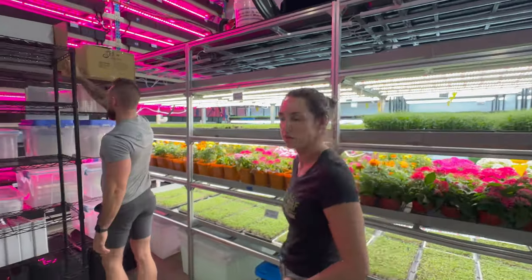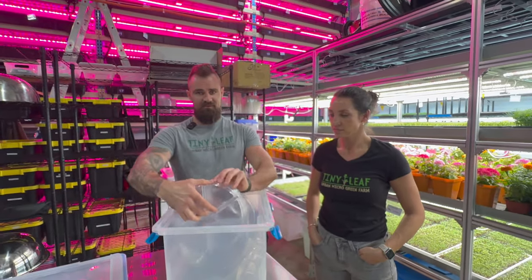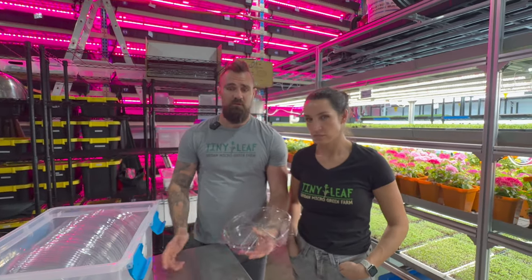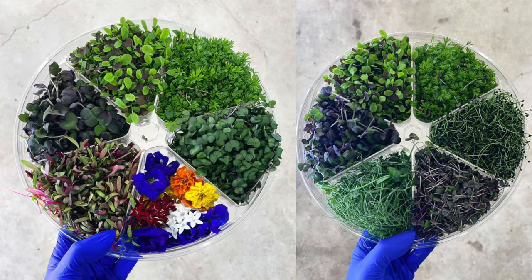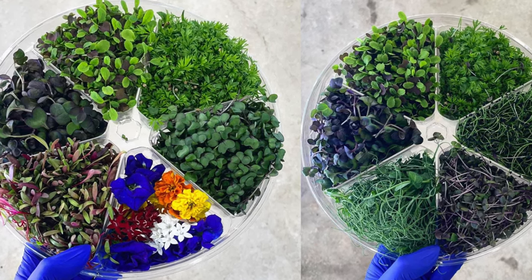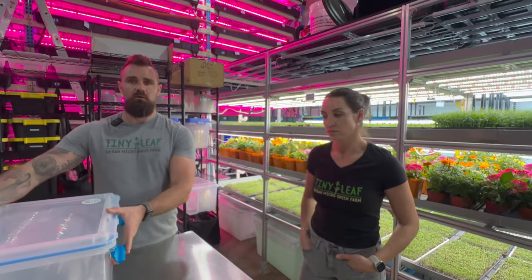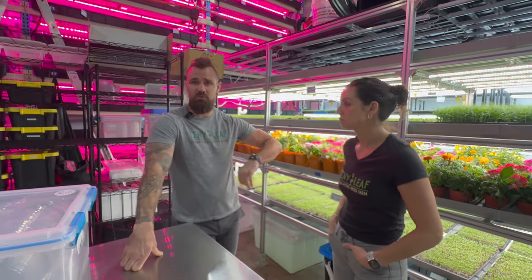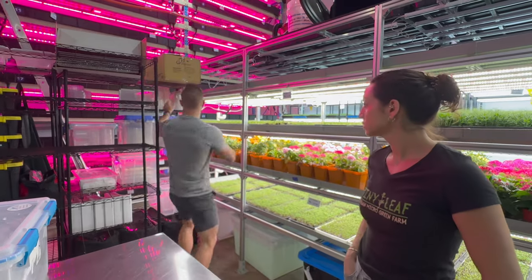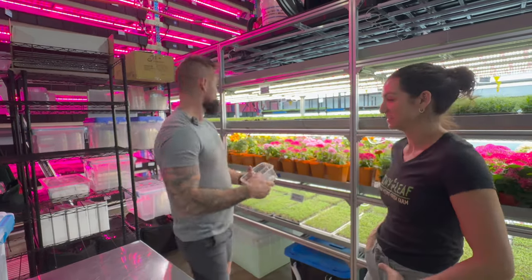We do 4-ounce, 8-ounce, 32-ounce, and 64-ounce clamshells, plus little pie shells. We also do these chef tasting wheels — I saw those on your Instagram. We sell them a lot. On a yacht, refrigeration space is limited, so instead of selling someone 12 varieties of micros, we sell two wheels and they have a good variety of choice. We also do a chef quad — four varieties named after a specific chef to make them feel special.